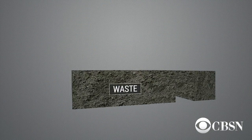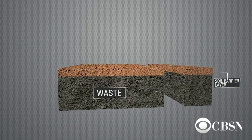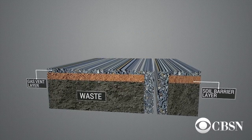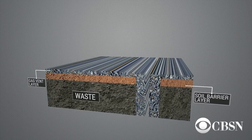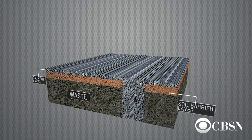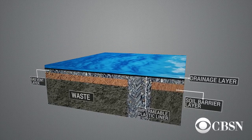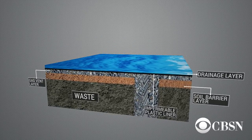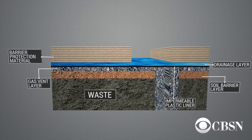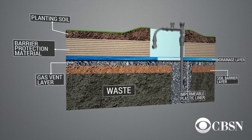The bottom layer is the garbage. You put different types of soils or stone over that to even it off and stabilize it. Then you put in what's called a gas venting layer — a mixture of stone or different geocomposite materials, both to let it breathe and to make sure that nothing builds up or explodes. Then there's a drainage layer, a barrier layer of another 18 inches of soil, then a barrier protection material which is another two feet of fill, and then the topsoil, which is also considered erosion protection.